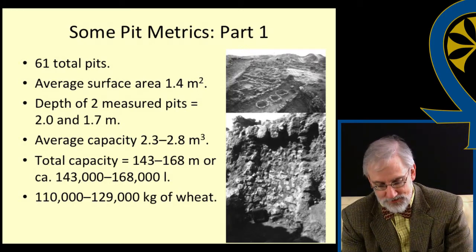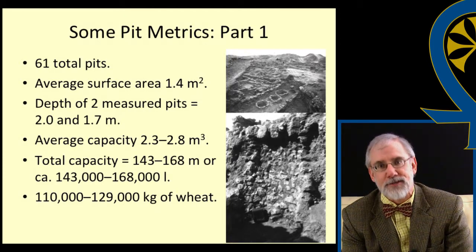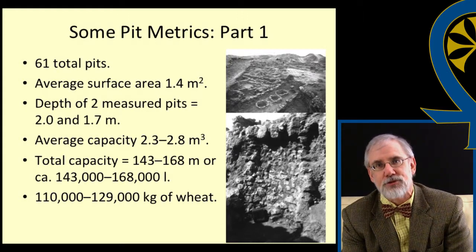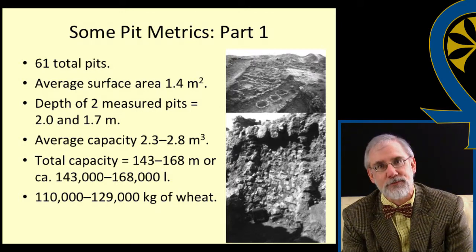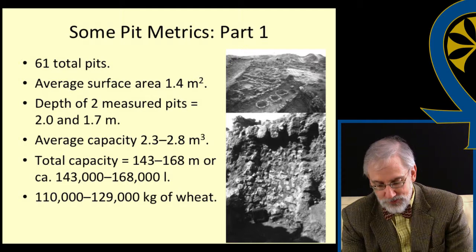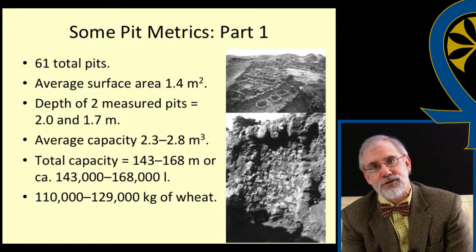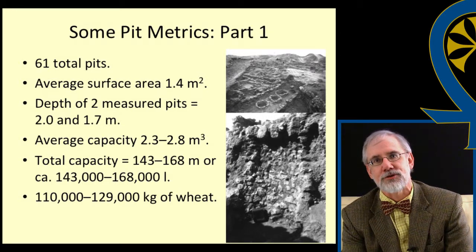However, the two available pit depths likely provide minimal depths for the remaining Tell en-Nasbeh pits. This would give us an average capacity for the pits of between 2.3 and 2.8 cubic meters, which in turn provides a total storage capacity of between 143 and 168 cubic meters — about 143,000 to 168,000 liters of wheat, or around 110,000 to 129,000 kilos of wheat, which is, in round numbers, about 120 tons.